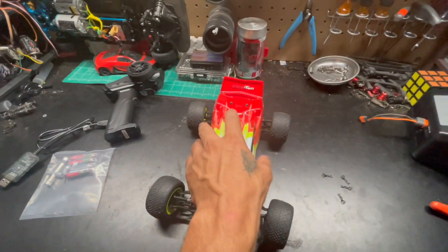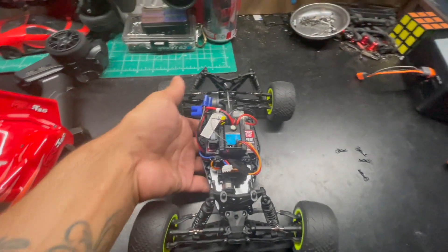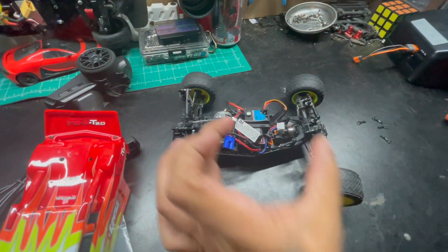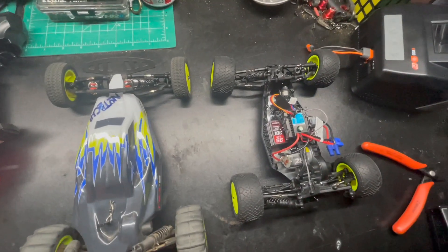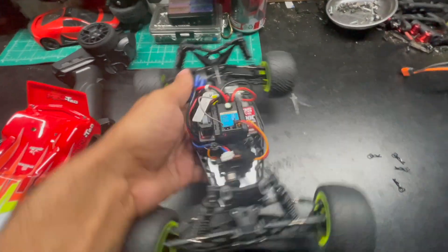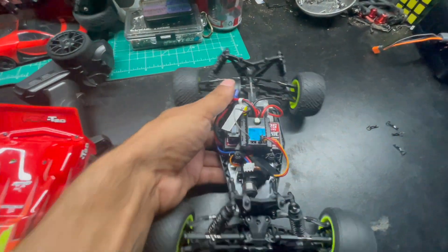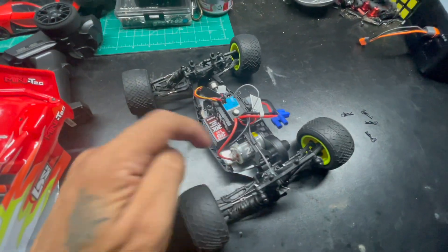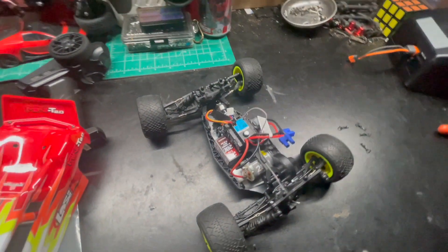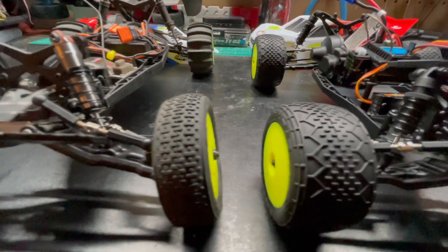Alright, let's see what's inside this thing. Everything is super compact — it's way more compressed than the Mini B. The wheelbase is a lot shorter too, man; there's a difference. We still have a 2S LiPo, a brushed ESC 20 amp, and there's our brushed can back here.